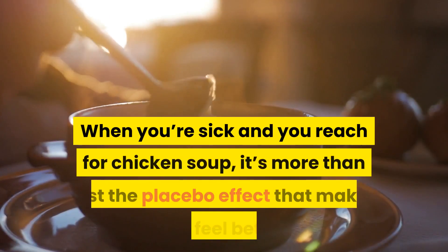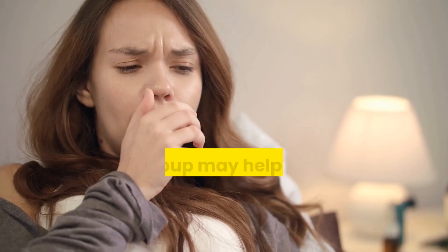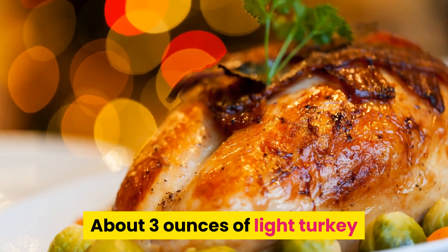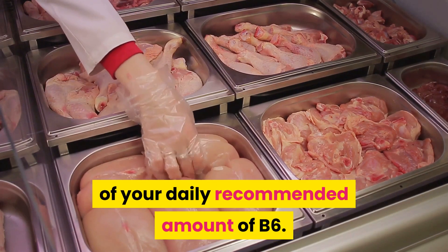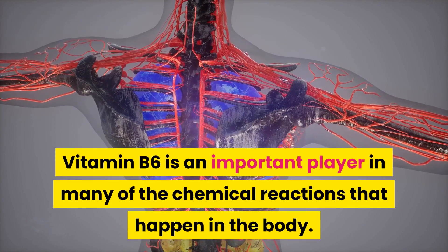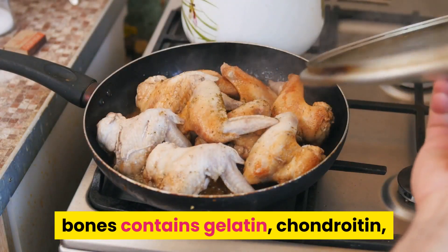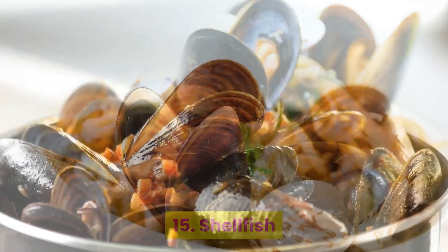14. Poultry. When you're sick and you reach for chicken soup, it's more than just the placebo effect that makes you feel better. The soup may help lower inflammation, which could improve symptoms of a cold. Poultry such as chicken and turkey is high in vitamin B6. About three ounces of light turkey or chicken meat contains nearly one-third of your daily recommended amount of B6. Vitamin B6 is an important player in many chemical reactions in the body and is also vital to the formation of new and healthy red blood cells. Stock or broth made by boiling chicken bones contains gelatin, chondroitin, and other nutrients helpful for gut healing and immunity.